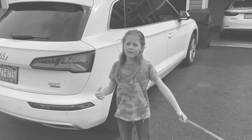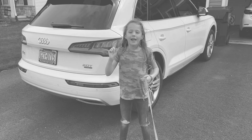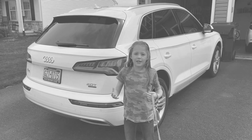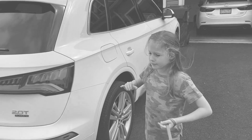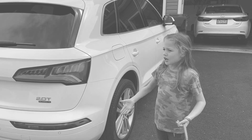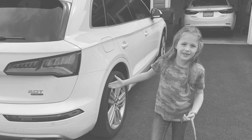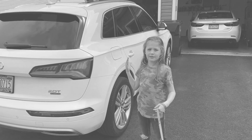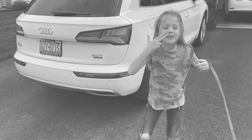Hello everybody, I'm Vivi G for Gimme Deon Cars. Today we're going to talk about my mom's Audi Q5. We've had it for one year and we're going to talk about how that year has been. We're going to talk about... It's okay, just keep going, do it.